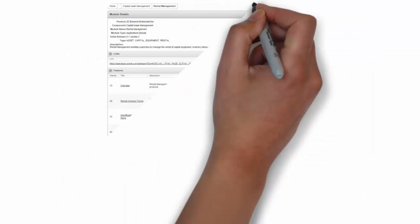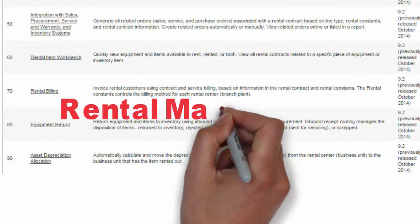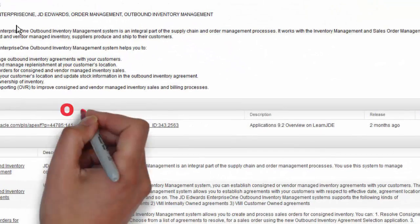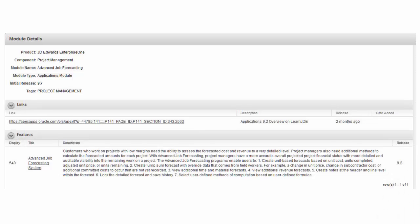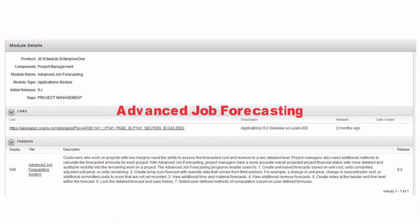You can find overview information for new modules such as Rental Management, Outbound Inventory Management, and Advanced Job Forecasting.